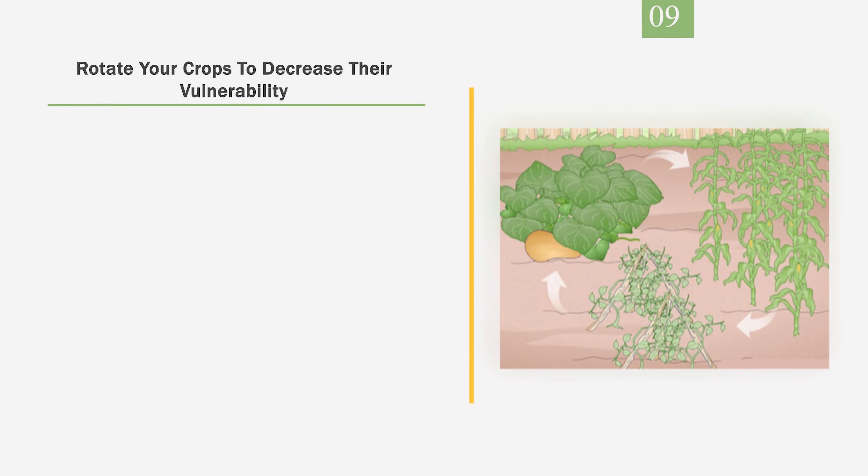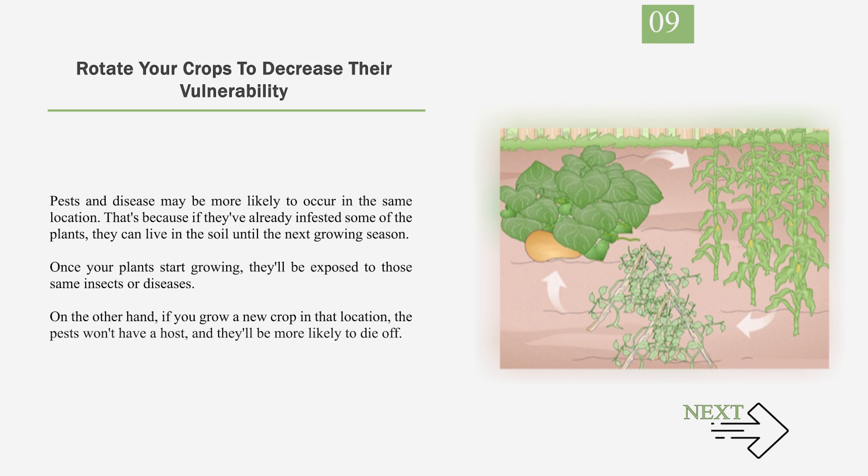Number 9: Rotate your crops to decrease their vulnerability. Pests and disease may be more likely to occur in the same location. That's because if they've already infested some of the plants, they can live in the soil until the next growing season. Once your plants start growing, they'll be exposed to those same insects or diseases. On the other hand, if you grow a new crop in that location, the pests won't have a host, and they'll be more likely to die off.